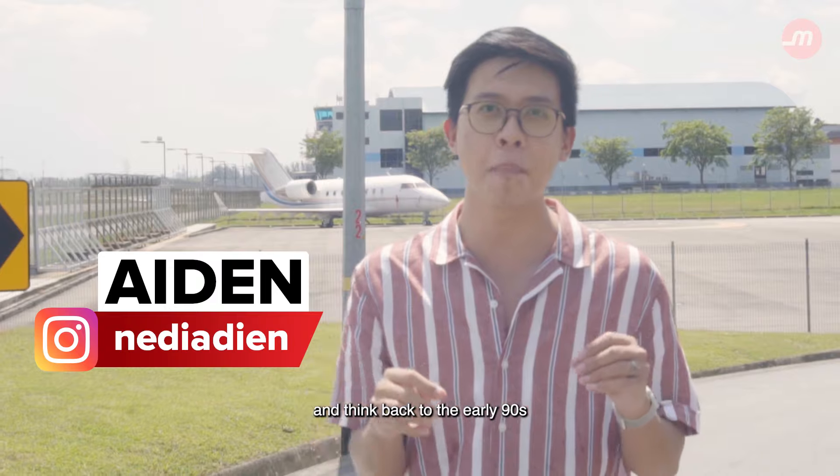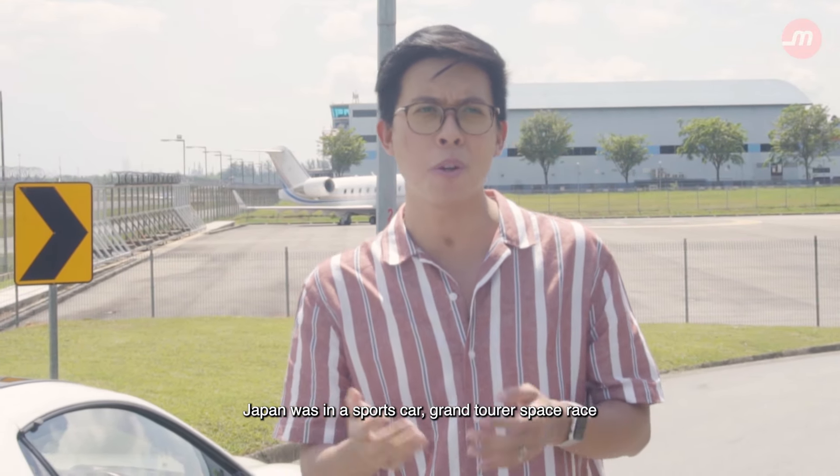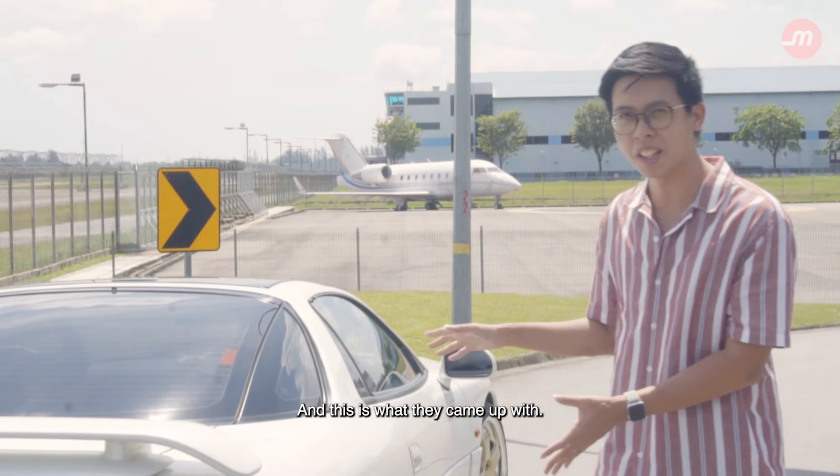Think back to the early 90s when Japan was in a sports car grand touring space race, coming up with icons left and right like the Toyota Supra, the Honda NSX, Mazda RX-7, and the Nissan GT-R. So with that kind of competition, Mitsubishi had to pull out the big guns — and this is what they came up with.